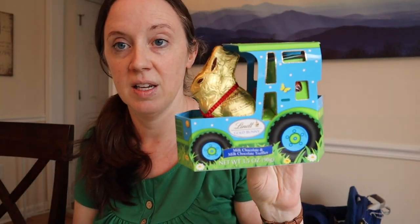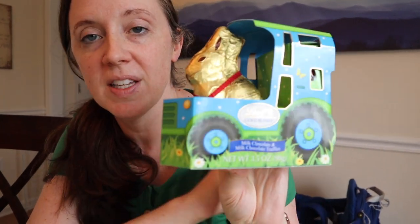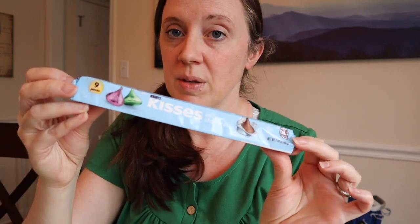This was in my Target haul - this is the Lindt tractor with a bunny. I believe this is a hollow chocolate bunny. And then this is what I call the parent tax - back here there are Lindor truffles. I totally took the truffles out because he doesn't appreciate the Lindor chocolate truffle. I also got him this tube of Hershey Kisses - these are probably his favorite candy. I also got this Oreo Easter egg at Target - Oreos are like his favorite cookie, so I thought that was really sweet.